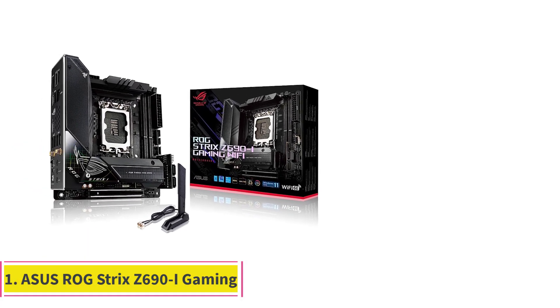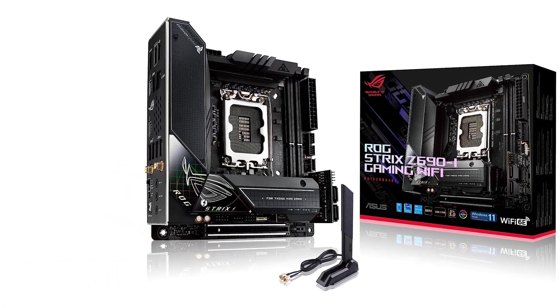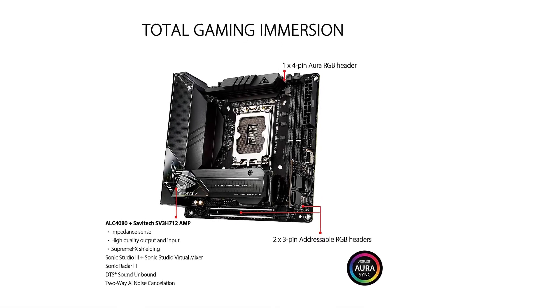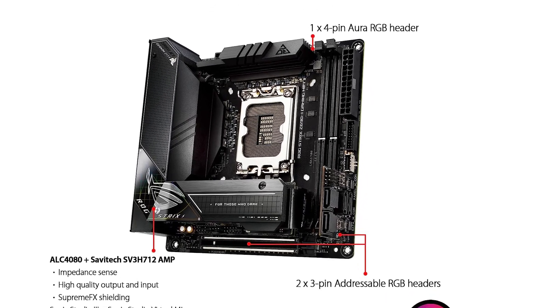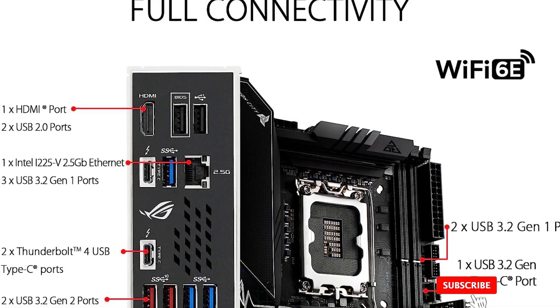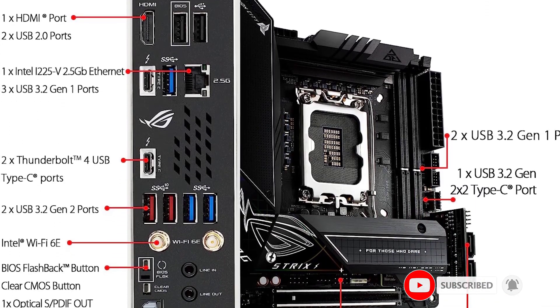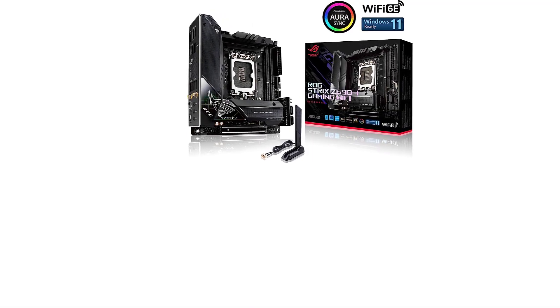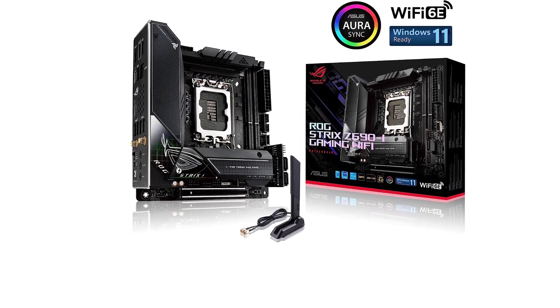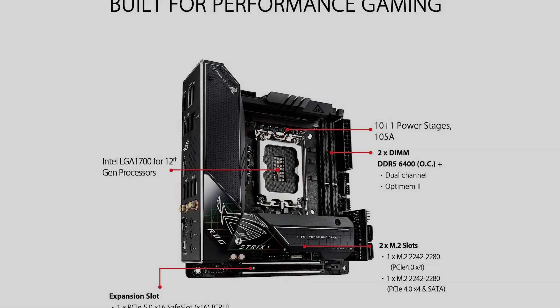Starting at number one: the ASUS ROG Strix Z690I Gaming. If you're planning on building a high-end gaming computer and you want to have the option to overclock your processor, then your best option right now is either this ASUS ROG Strix Z690I or the X670E-I listed below, depending on whether you want an Intel or AMD based system.